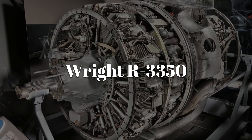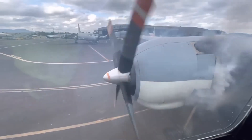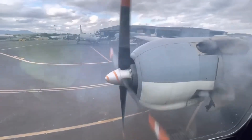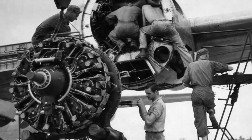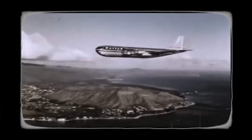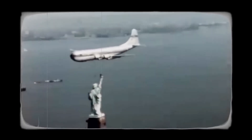The engines were the biggest issue. The Stratocruiser used Wright R-3350 radial engines, originally built for bombers. These engines were powerful but hard to maintain and often overheated. They also burned a huge amount of fuel. For airlines, that meant expensive long flights, frequent repairs, and unreliable service. What worked in wartime just didn't make sense in peacetime passenger travel.